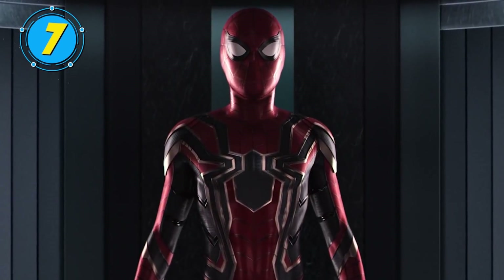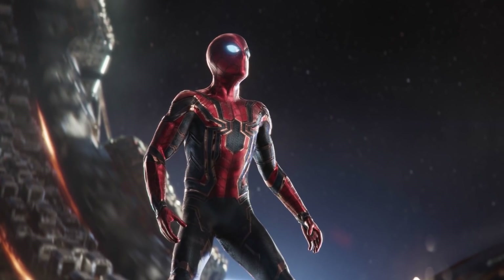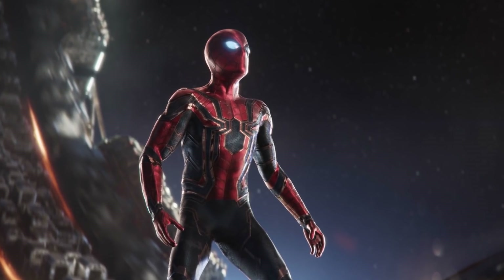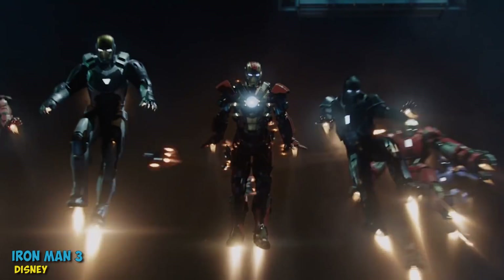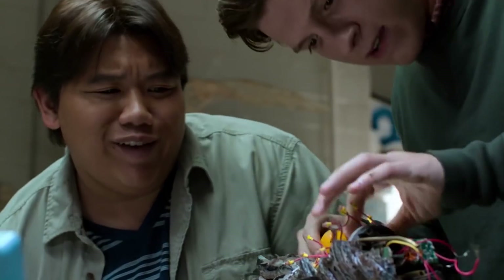We know the Iron Spider armor of the MCU is absolutely amazing, but the comic book version of Spider-Man is known for both the quality and quantity of his creations. We all know Tony Stark loved to create tons of different sets of Iron Man armor, even though he was known to destroy them from time to time. But Peter Parker's no slouch in that department either.